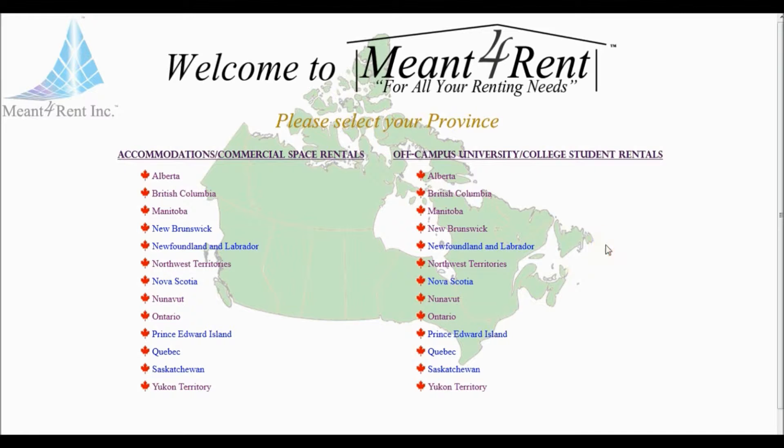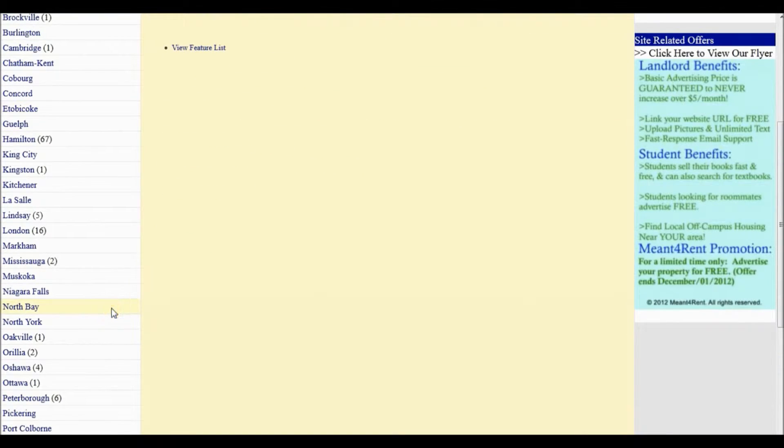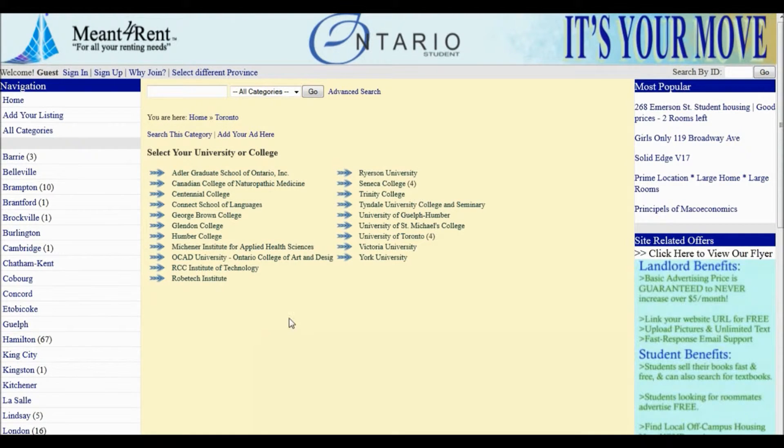we must first select the province under the Off-campus University College Student Rentals section. From the list of cities on our left-hand side, we must first select Toronto. Under Toronto, you will notice there are different universities and colleges listed. For this tutorial, we must select University of Toronto St. George campus.